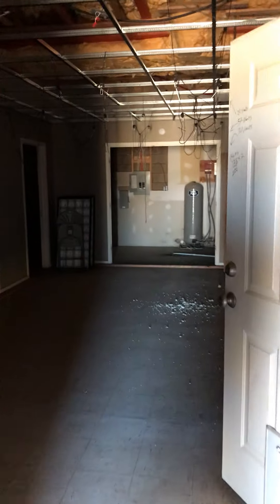Front door. Kind of an enclosed-in section. Drywall's coming down. Not sure if there's windows behind those walls.